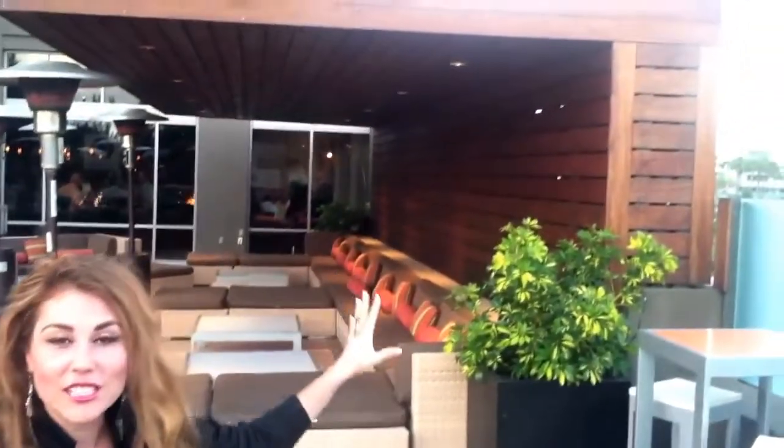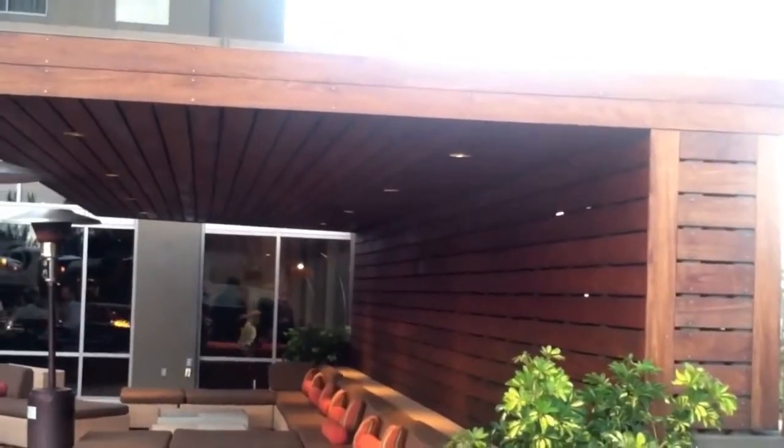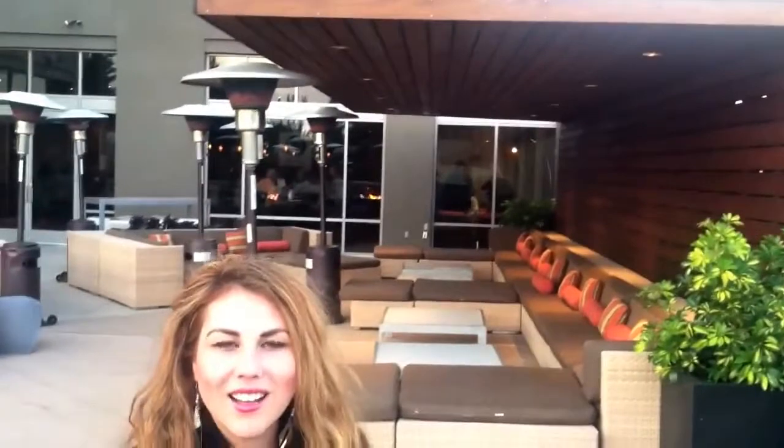Right behind me you have this cool little structure. It's actually a very modernist style structure. As you can see, there are no columns — it's just an overhang. It's a very modern thing that architects see all over the world, that overhang without having the columns. So some structural engineering is definitely at play there.